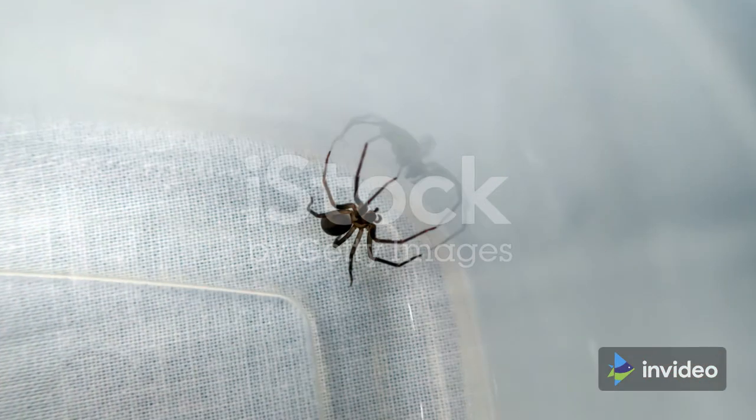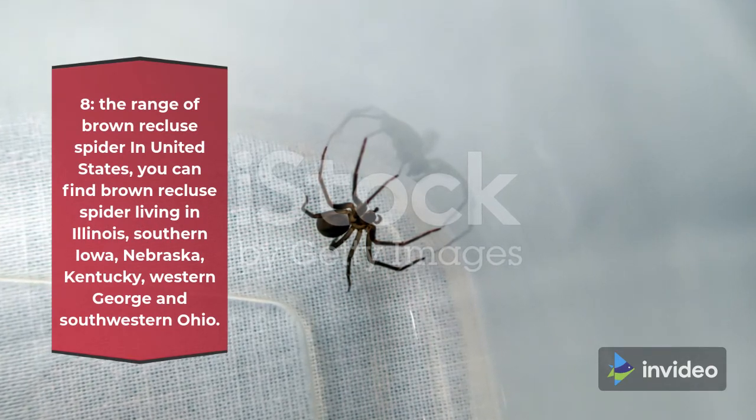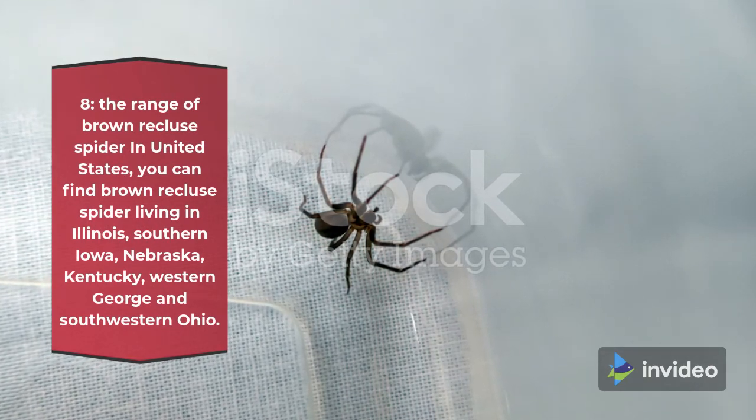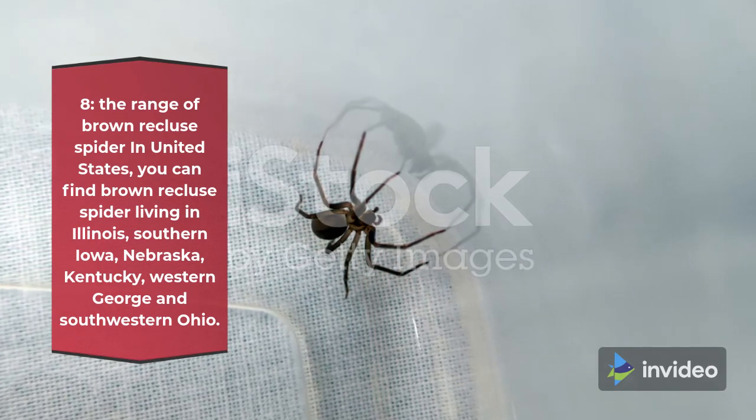Fact 8: The Range of Brown Recluse Spider in the United States. You can find brown recluse spiders living in Illinois, southern Iowa, Nebraska, Kentucky, western Georgia, and southwestern Ohio.